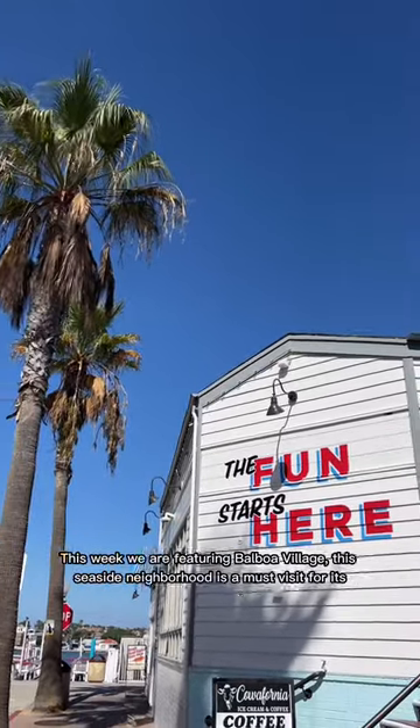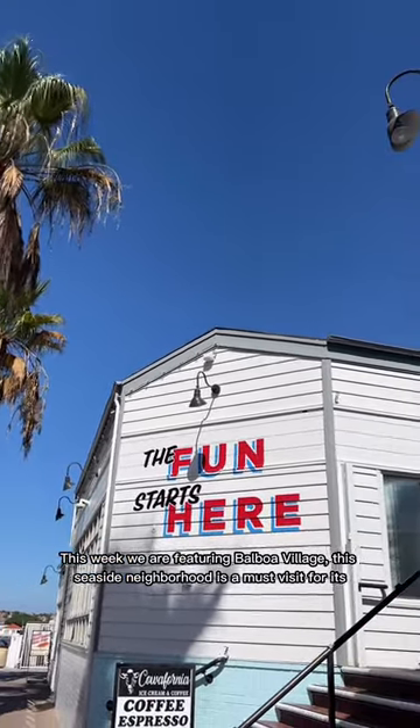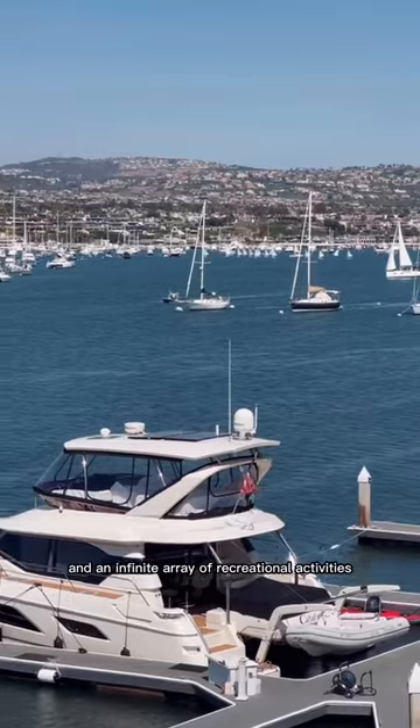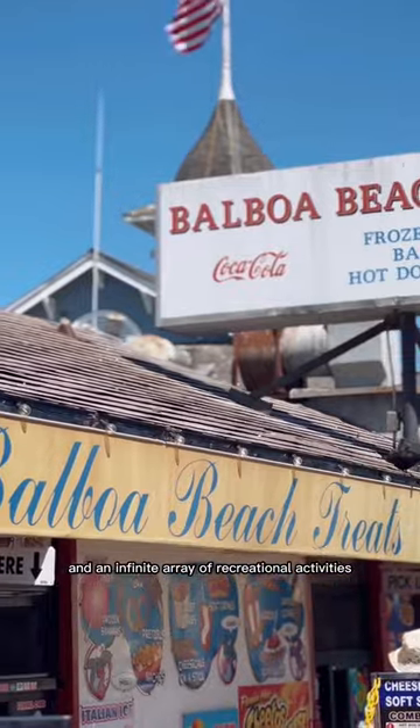Welcome back to our neighborhood guide series. This week we are featuring Balboa Village. The East Side neighborhood is a must-visit for its waterfront restaurants, proximity to beautiful beaches, and an infinite array of recreational activities.